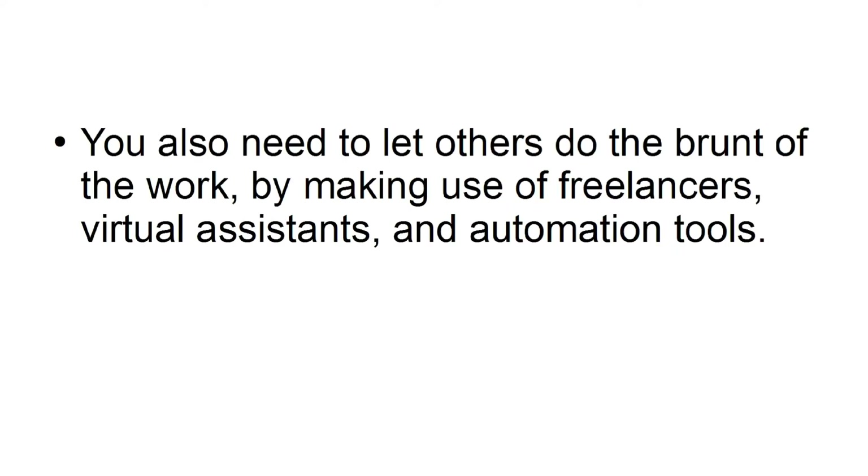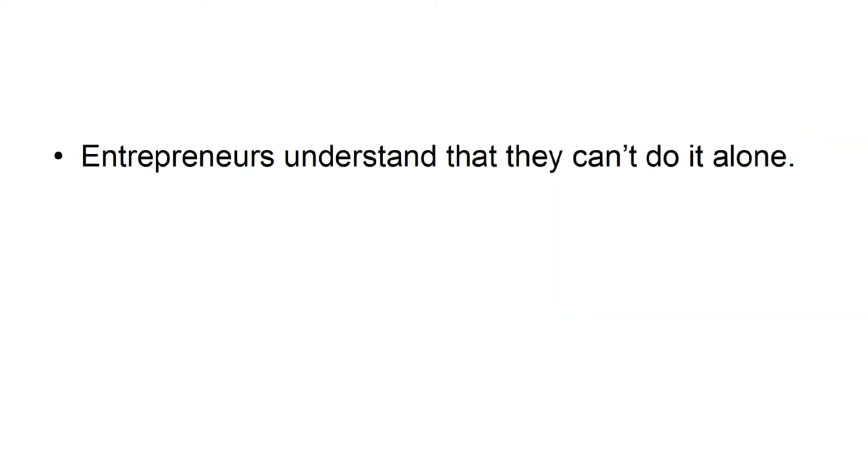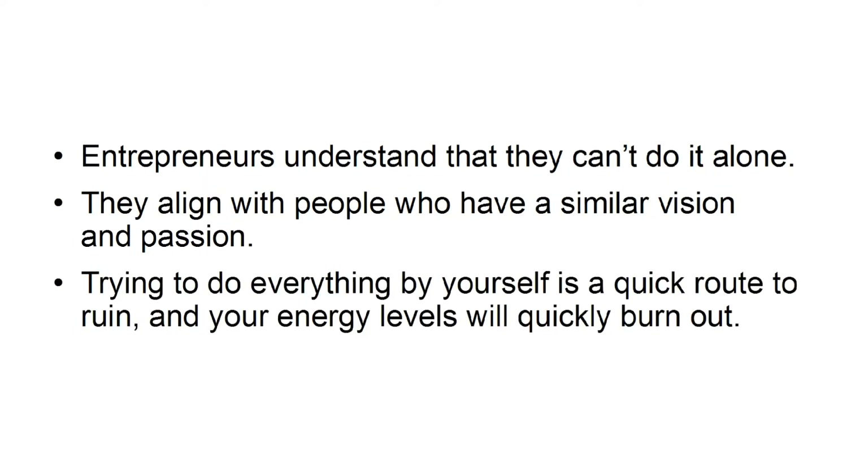Learn to rely on others. You also need to let others do the brunt of the work. By making use of freelancers, virtual assistants, and automation tools, you will free up your time so you can focus on the really important decisions. Entrepreneurs understand that they can't do it alone — they align with people who have a similar vision and passion. Trying to do everything by yourself is a quick route to ruin, and your energy levels will quickly burn out.